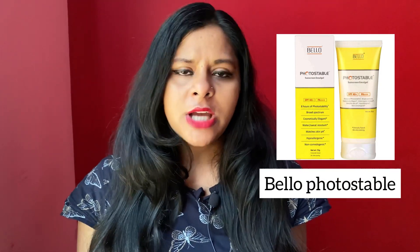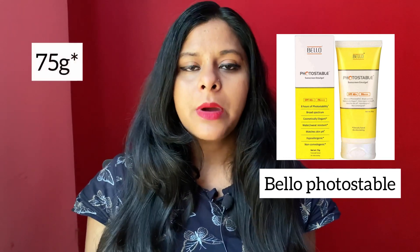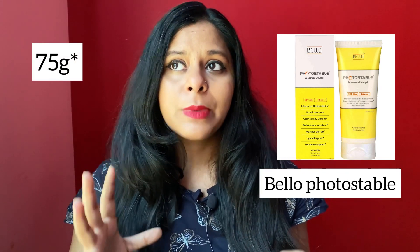Now coming to chemical sunscreens. I feel Bellow Photo-Stable is a very good option, available for around 400 rupees. It has 80 grams of packaging and all advanced chemical filters are used in it, which makes it very effective. Some oily skin subscribers have also suggested trying this sunscreen.